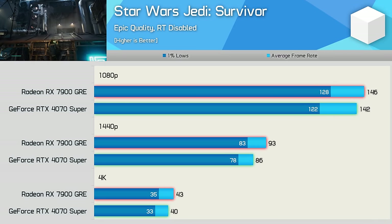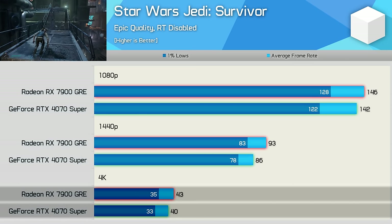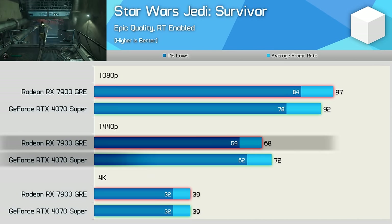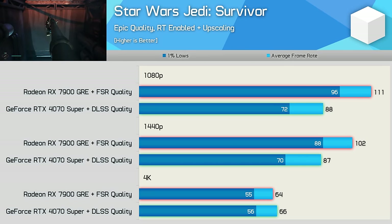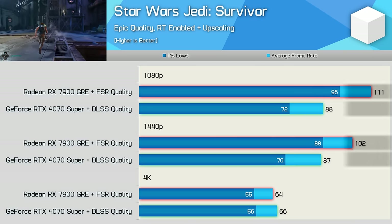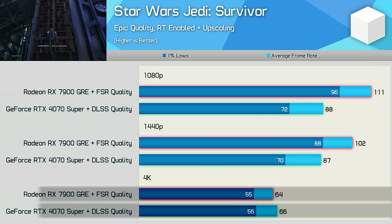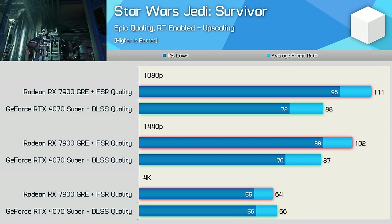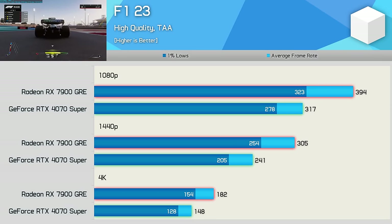In Star Wars Jedi: Survivor, the Radeon GPU has a very small rasterization advantage using the Epic quality preset. Enabling ray tracing doesn't help performance much, though results at 1440p are acceptable. Enabling upscaling hands the 7900 GRE a massive performance advantage at 1080p and 1440p, while frame rates at 4K are much the same. FSR image quality probably isn't as good as DLSS at lower resolutions, but those are the results.